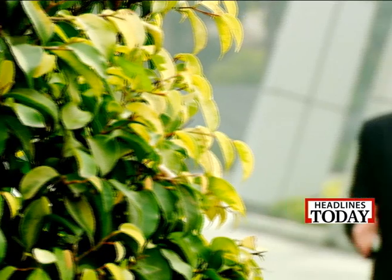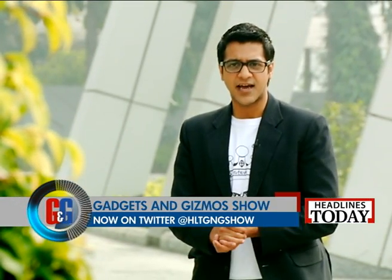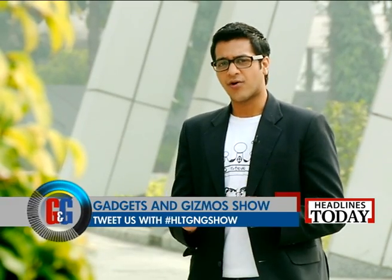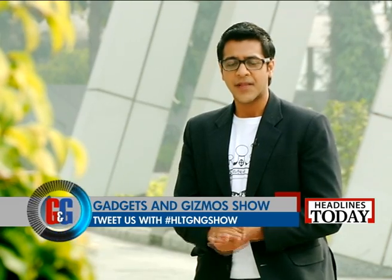I completely agree with Ankit that Sony Alpha 7R is the best DSLR camera to come out in 2013. And sure, it is expensive because good things don't come cheap at all. Now next up, it's time for some tablet action on the show as we get you a review of the brand new offering from Acer.